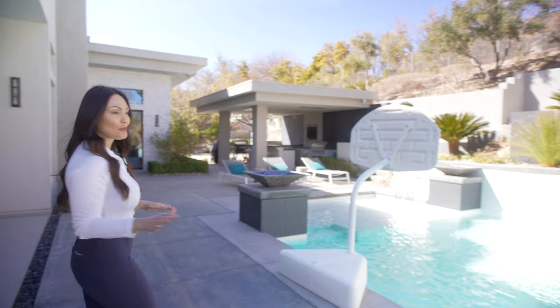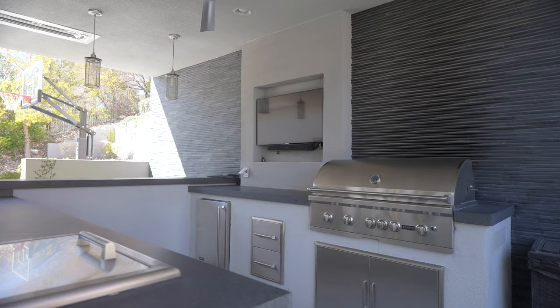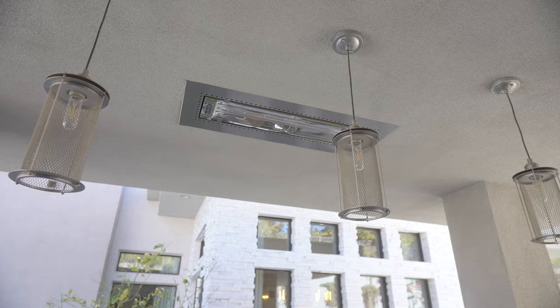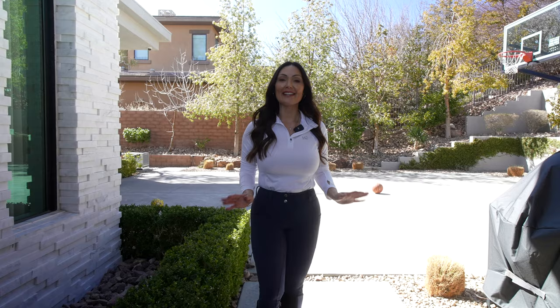Besides this great pool with an awesome slide, this backyard features an amazing outdoor kitchen that's completely undercover, so rain or shine you can barbecue for your family and friends. When it's cold out, it also features three infrared heaters built into the ceiling of the kitchen. And what better way to end your day than with a little hoop practice?